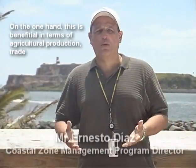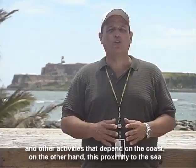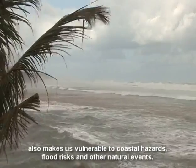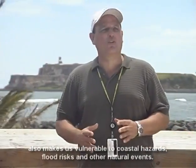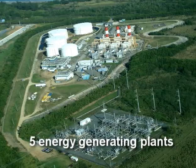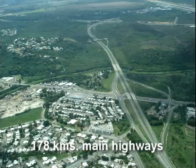On one hand, this benefits us in terms of agricultural production, exchange of goods, and other activities that depend on these bodies of water, but this proximity also makes us susceptible to coastal risks, flooding risks, and other natural events. In terms of utility infrastructure, there are five electric energy generating plants in the coastal zone, 31 electric energy transmission towers, and 178 kilometers of main highways.